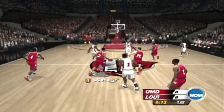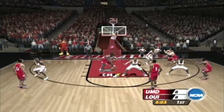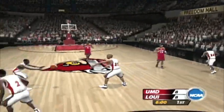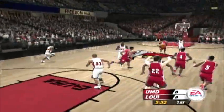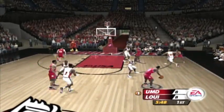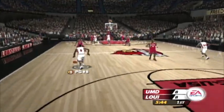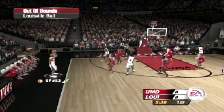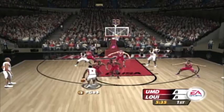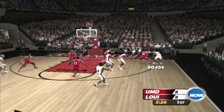He pulls the trigger. Swatted out of there, block shot. Fed the low block. Number 52 rejects it. Trying to pack it inside, fires away. Tipped. Tipped.